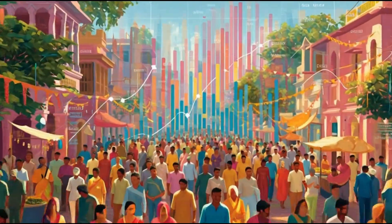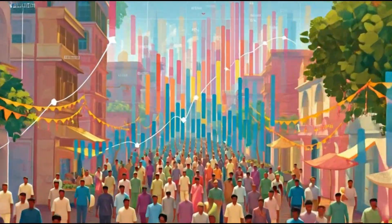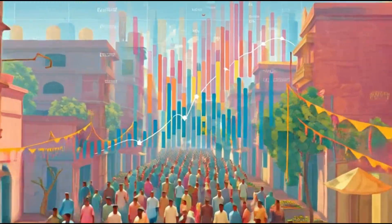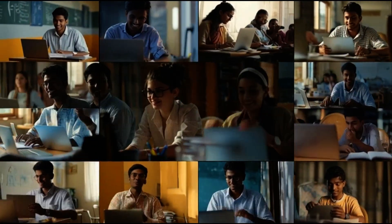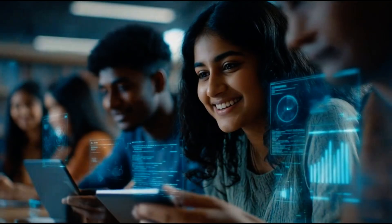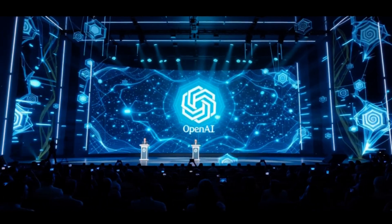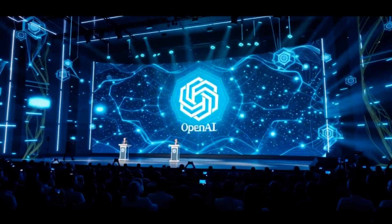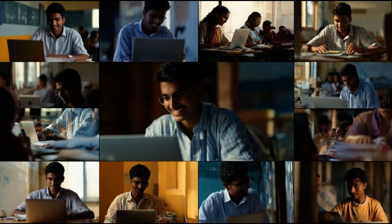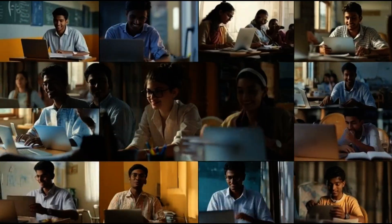First and foremost, this offer removes financial barriers. Students who couldn't afford the Rs 399 per month plan can now use advanced AI tools for their studies and research. Professionals can use AI to boost productivity without worrying about subscription costs, and developers can build and test AI applications using GPT-5 without the monthly expense.